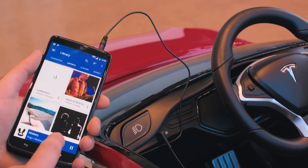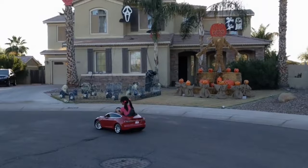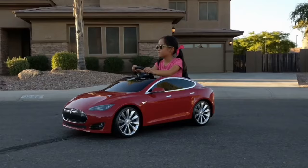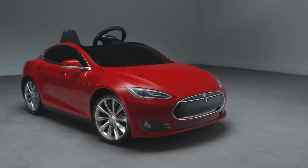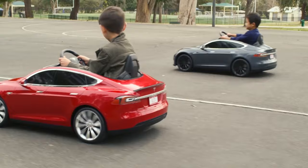The horn works perfectly, keeping them safe by being able to alert other people to their presence. It's a very spacious minicar, allowing one person to sit very comfortably. It even has space for two kids sitting side-by-side if they don't mind sharing the large single seat with a passenger. The Tesla Model S for kids comes in four awesome colors, and has interchangeable rims so they can show off their style.